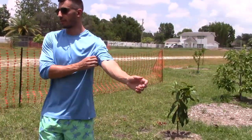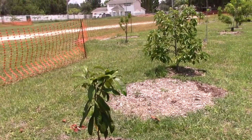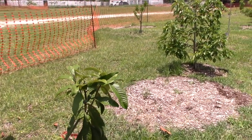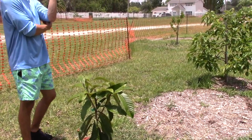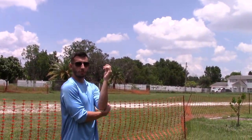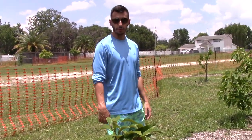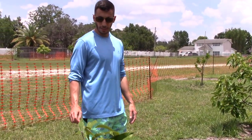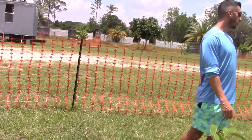I just planted this a few weeks ago — it's a Novak loquat from Just Fruits and Exotics. I think they're up in north Florida. Loquats feel like a necessity; they're just a convenient fruit to have and they're very tough.